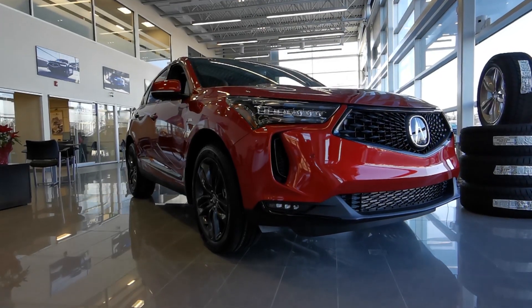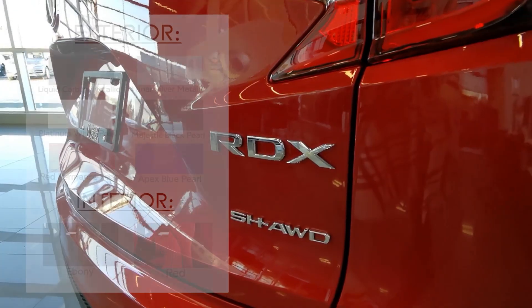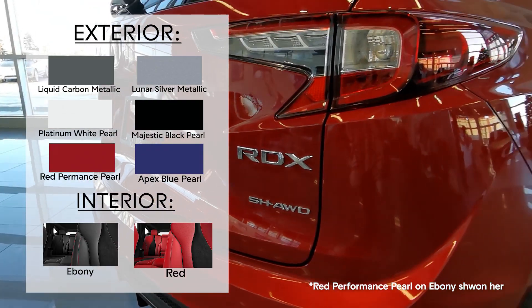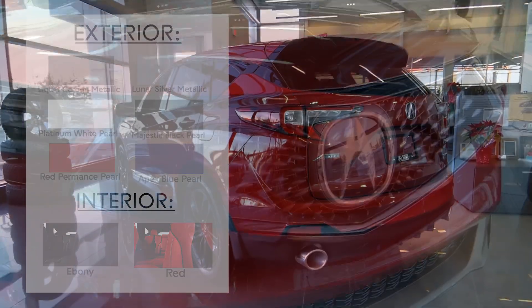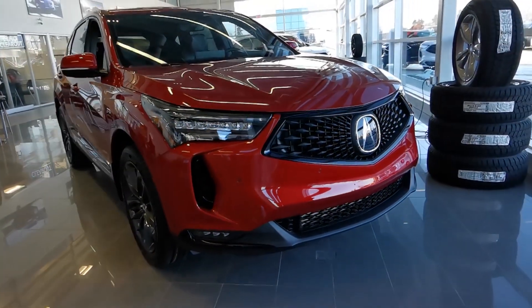Now let's take a look at what color combinations are available for this trim level. Whether you're looking for something bright and fun like the stunning Apex Blue Pearl on Ebony, or something sleek like Platinum White Pearl on Red, there's plenty of color combinations to choose from with the A-Spec trim level.